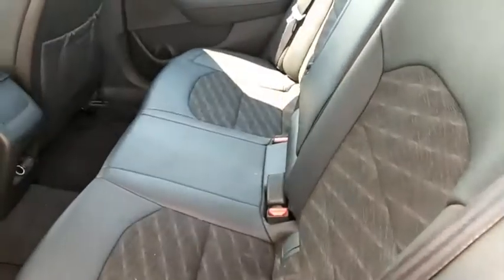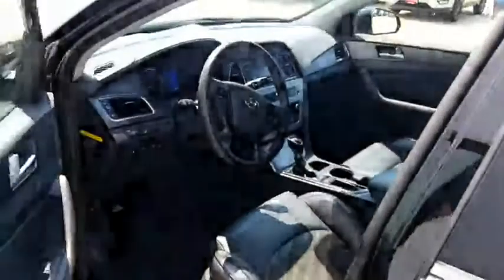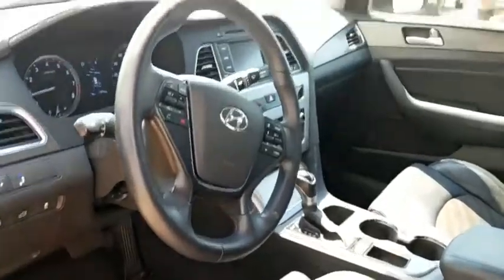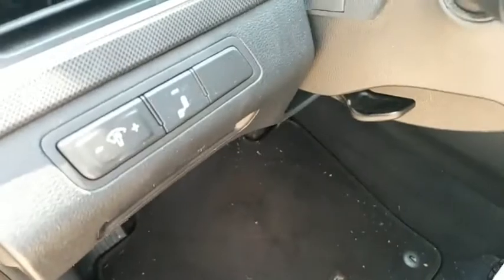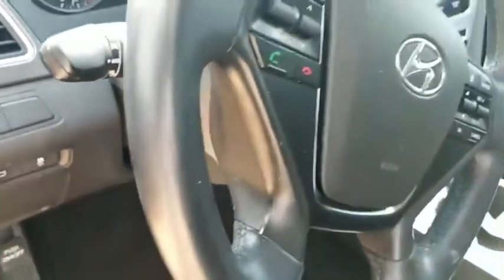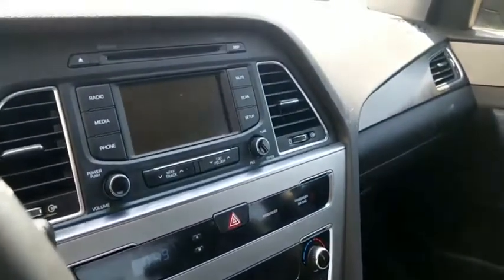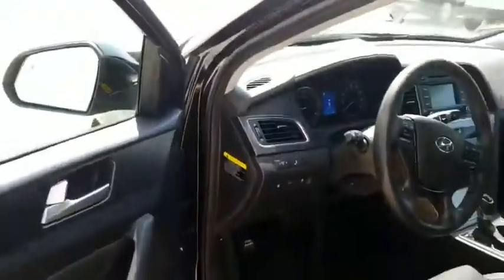Got leather wrapped with cloth inserts. One of the nice things about Hyundais is their interiors — leather wrap seats with the cloth inserts. We've got blind spot warnings, Bluetooth controls, cruise control, dual climate control, heated seats, backup camera, and right there in the center your drive assist screen. A lot of nice features on this one.